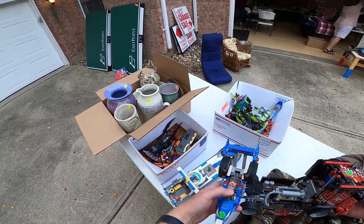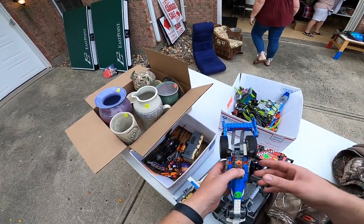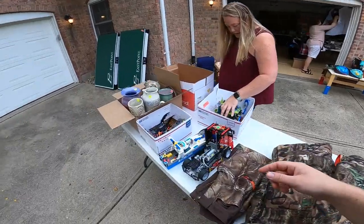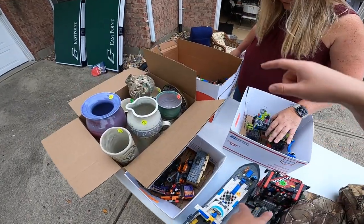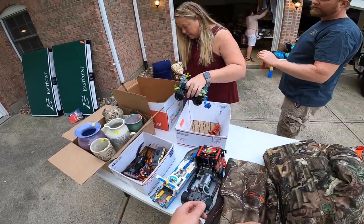I'm going to buy all your Legos. All right. I'll just leave them here if that's okay. Yeah, that's fine. Let me get you a bigger box. Thank you. I think it came to 3, 2 is 7, 4 is 11, and 3 is 14. Is that right? Yep. Okay.